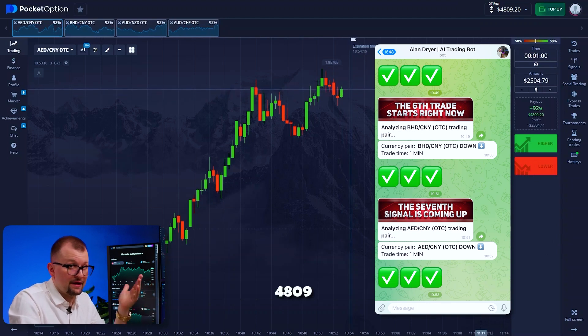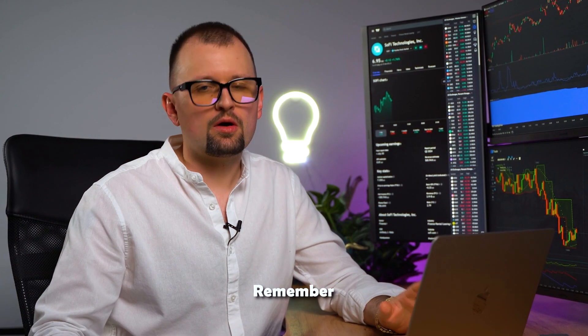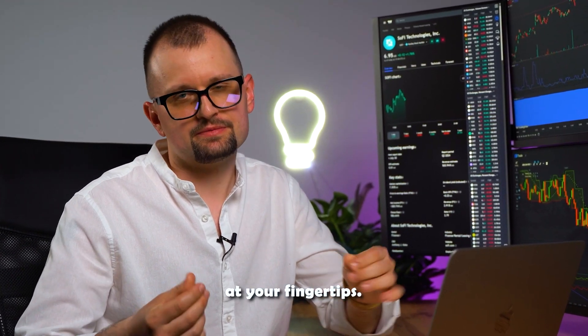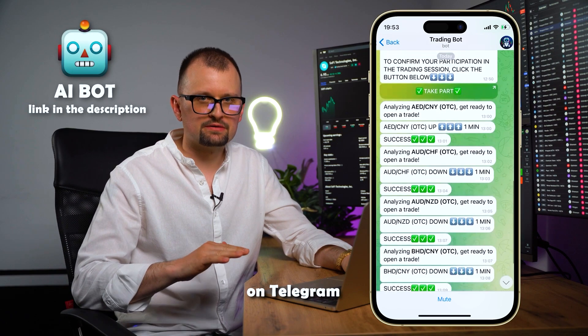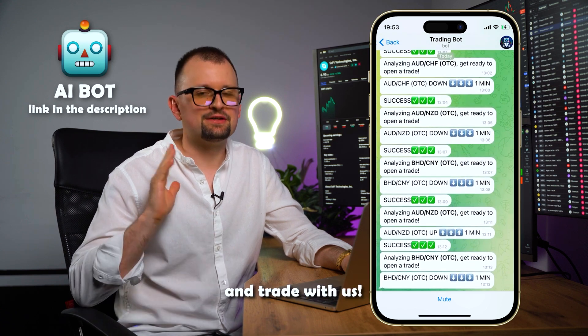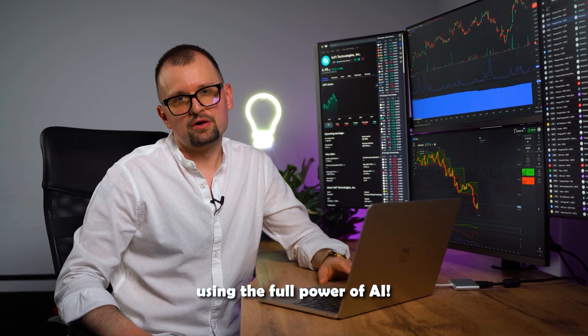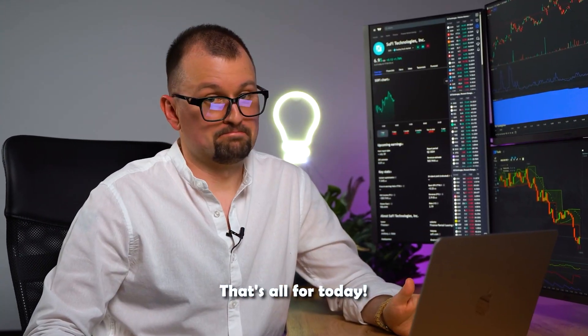Remember, all the power and might of AI is literally at your fingertips. Follow our bot's success on Telegram, get our AI bot and trade with us. Let's trade together using the full power of AI. That's all for today — bye-bye.